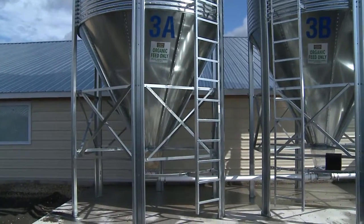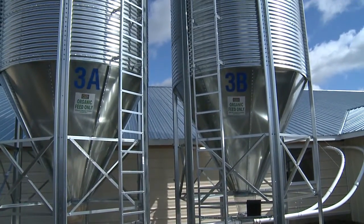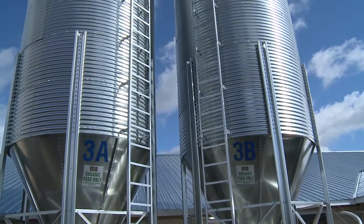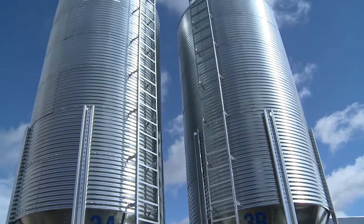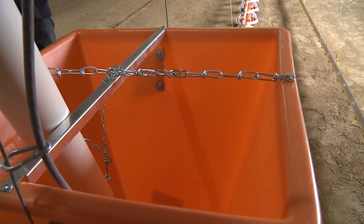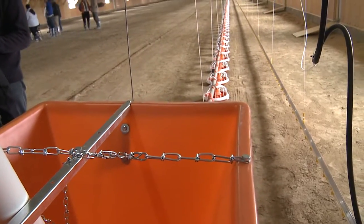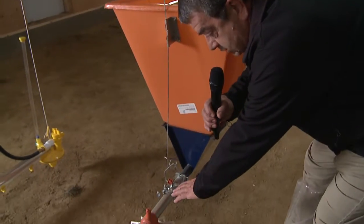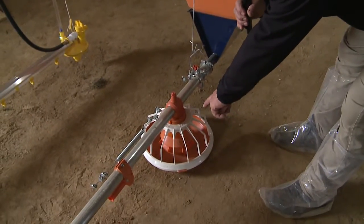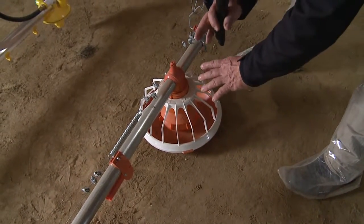The feed is brought to the farm on large trucks and put into storage tanks on the outside of the building. Then we have an auger system that brings the feed in and puts it in this hopper right here. From there, the feed goes down into this transport auger, and it drops the feed out into these individual pans. That feed will flow out.